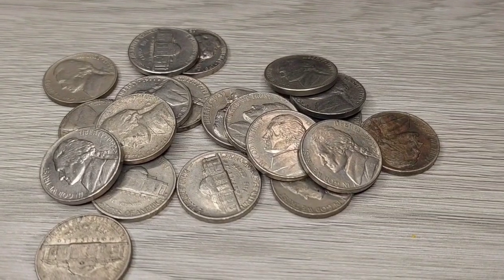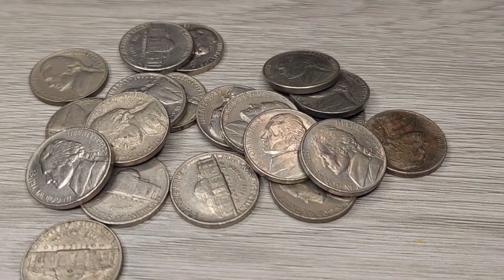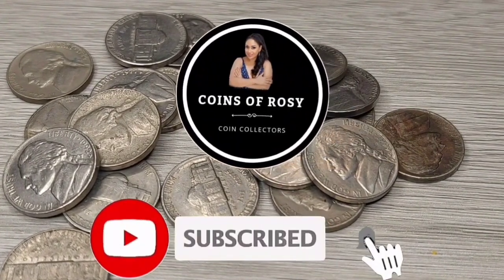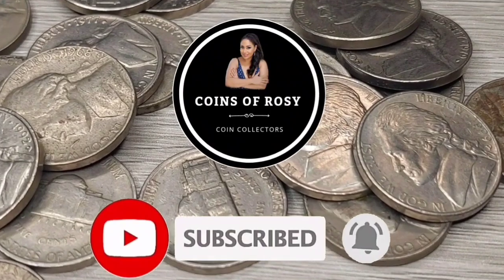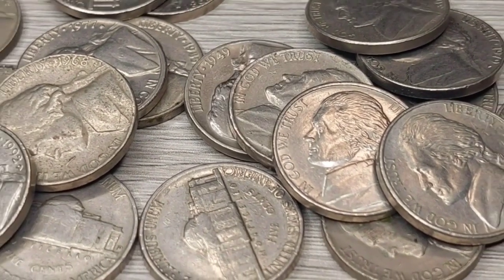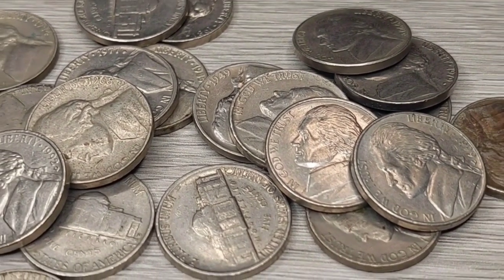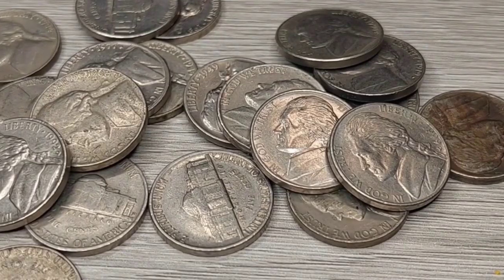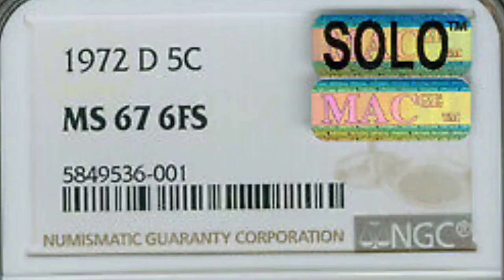Hey there, collectors! Welcome to the Coins of Rosie channel. Today I'm going to tell you about coins that could be worth a lot of money in your collection and you may not even know it yet. So stay tuned, subscribe, and hit the notification bell so you don't miss out. If you have any of these coins, don't spend them. I'm going to explain exactly what to look for. Let's get right into it.